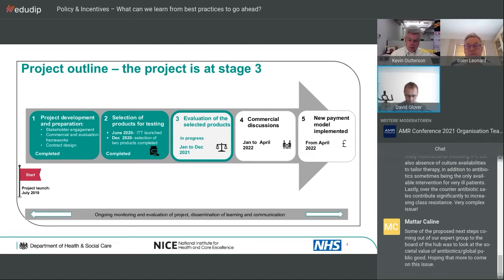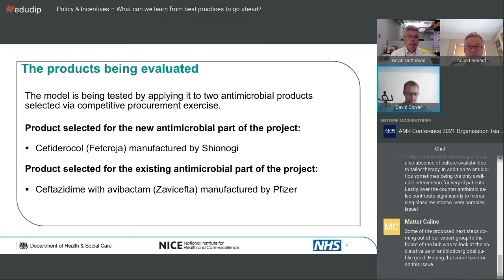The two products selected are Cefiderocol, the Shionogi product which has been on the market for a short time, and Ceftazidime with Avibactam, the Pfizer product, which has been on the market a little longer. We deliberately chose that differentiation so we can test the evidence base needed for NICE to do their evaluation. This was designed specifically for this project and involves a formal procurement tender with a contract for supply — not normal for medicines in the UK.